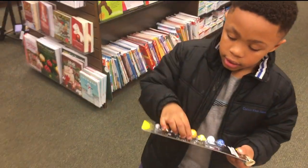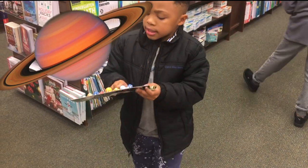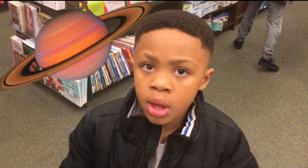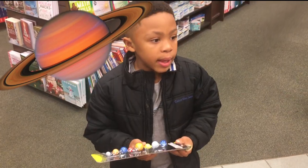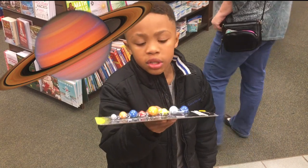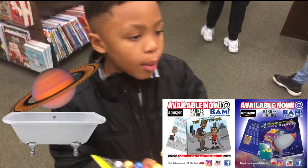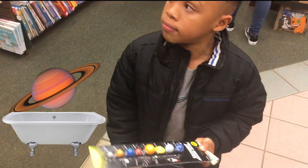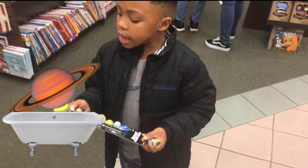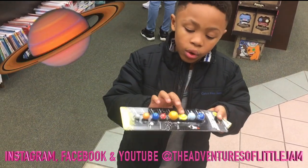Next, let's go to the next biggest planet — Saturn. Saturn is a lot smaller than Jupiter, but if Saturn is very large, it's not very dense. That means if you tried to find a bathtub large enough to put Saturn in, it would float instead of sink. And Saturn is famous for its beautiful rings.